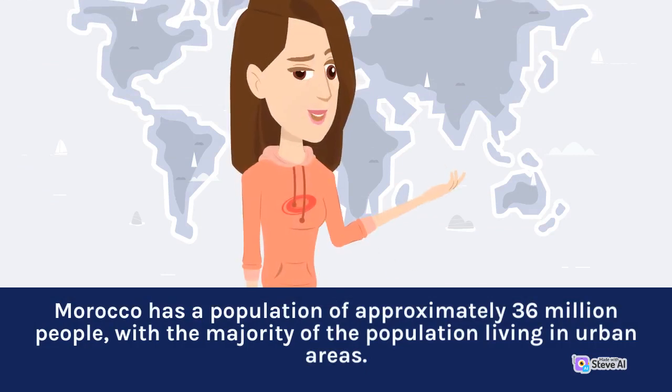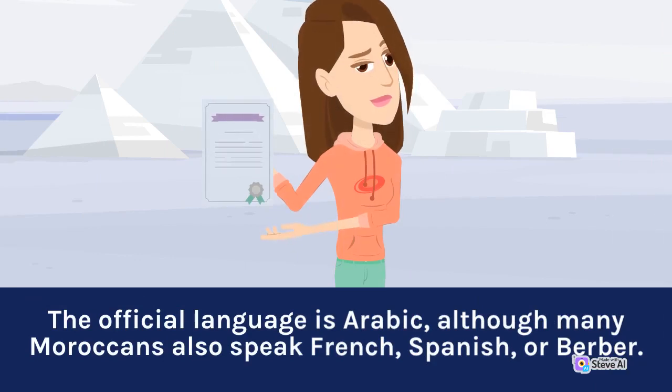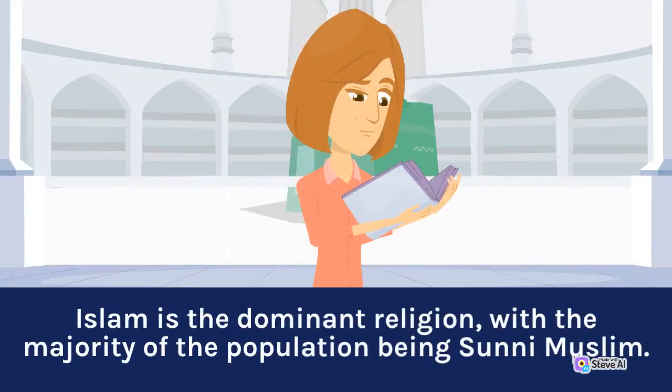Morocco has a population of approximately 36 million people, with a majority of the population living in urban areas. The official language is Arabic, although many Moroccans also speak French, Spanish, or Berber. Islam is the dominant religion, with the majority of the population being Sunni Muslim.